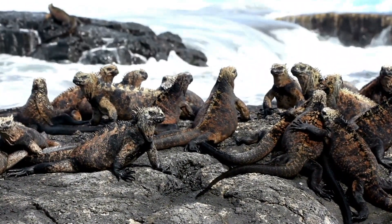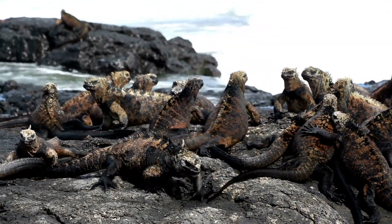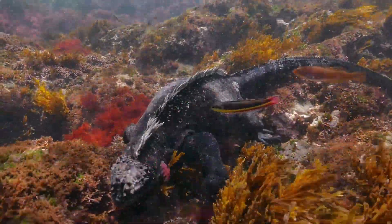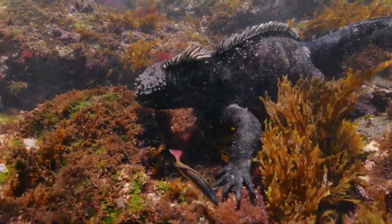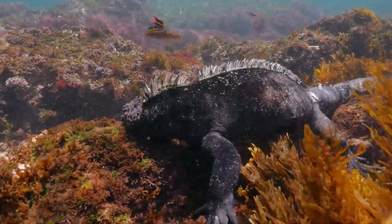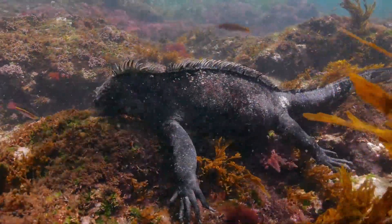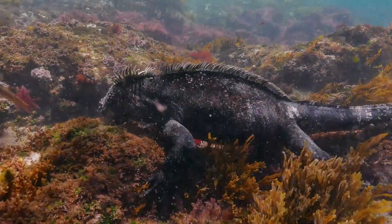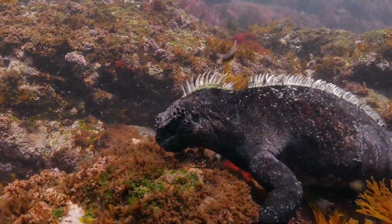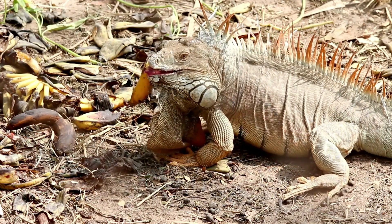Iguanas have been around for millions of years. Imagine a world filled with dinosaurs — among them were the ancestors of our modern-day iguanas. These early iguanas were smaller but just as determined to survive. As the eons rolled on, iguanas branched out, adapting to different environments. Some preferred lush tropical rainforests while others found their home in harsh arid deserts. They developed strong muscular bodies to climb trees and rugged scales to protect themselves from predators, and over time their diet shifted from carnivorous to herbivorous.